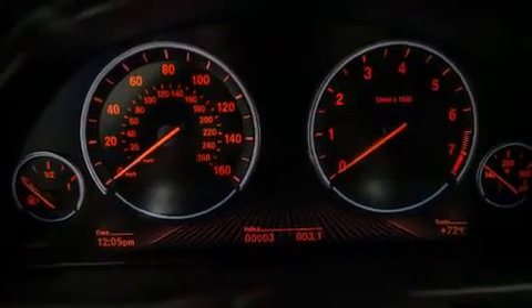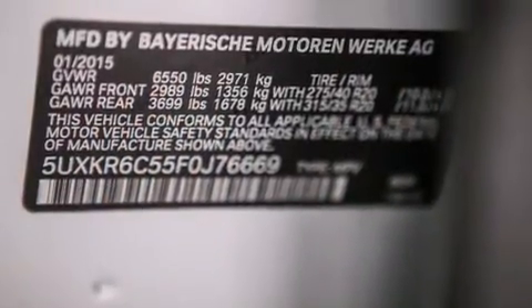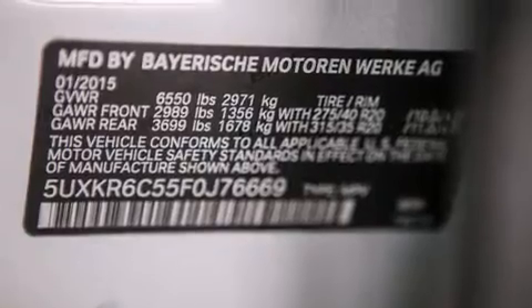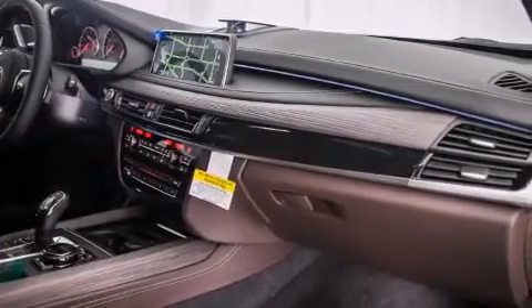The following features are also included: a smartphone adapter, a leather dashboard, roof rails, BMW individual composition, air conditioning with automatic climate control, and a heads-up display.